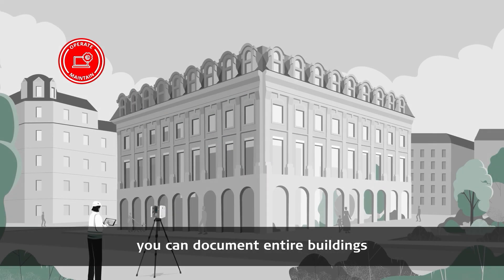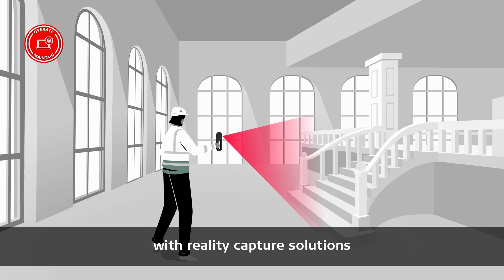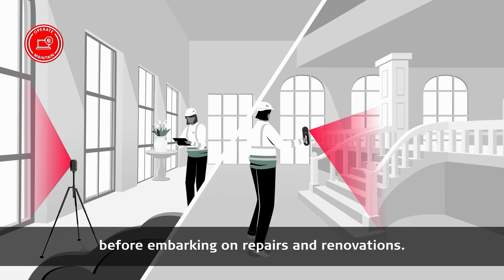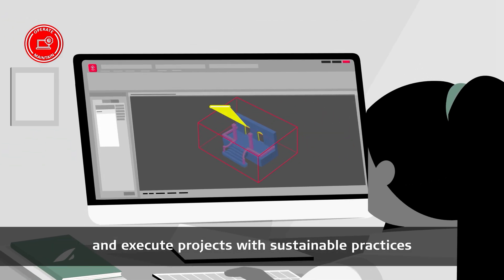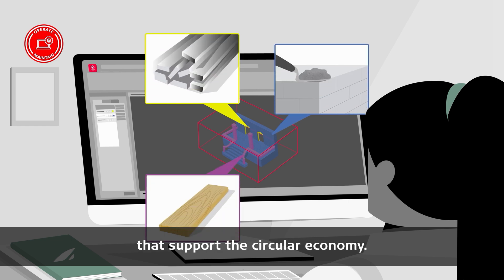During operation and maintenance, you can document entire buildings with reality capture solutions before embarking on repairs and renovations. Create digital twins to help maintain the asset's condition and execute projects with sustainable practices that support the circular economy.